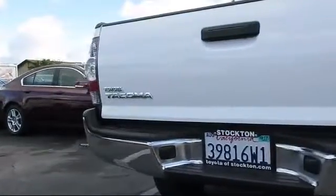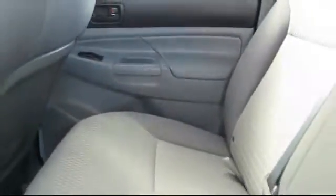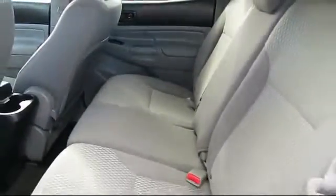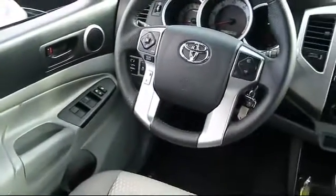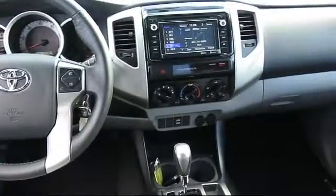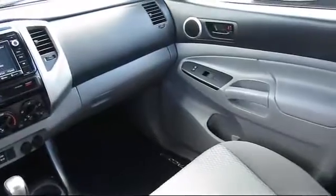Every Toyota certified vehicle goes through a rigorous 160-point quality assurance inspection by Toyota factory trained technicians and includes a 12 month, 12,000 mile limited comprehensive warranty. You also get a 7 year, 100,000 mile limited powertrain warranty from the original date of first use when sold as new.